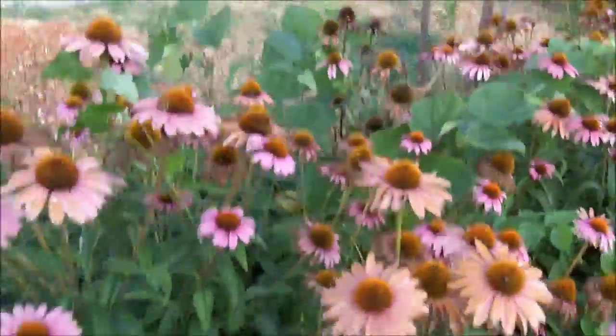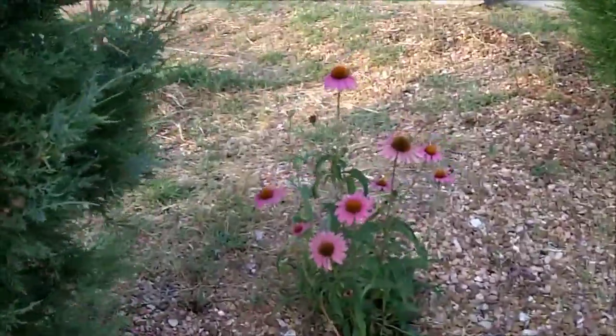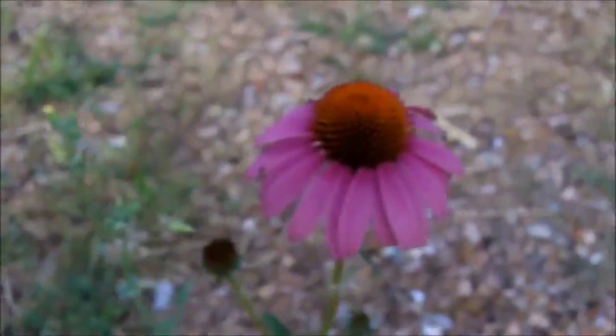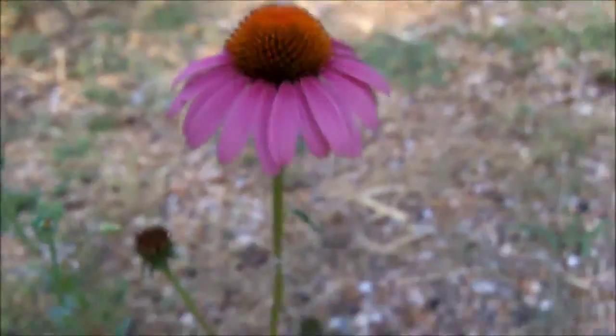They spread by seeds. As a result of these that I've planted here, every now and then I find Echinacea growing in other parts of my yard. Like this one over here is a volunteer purple coneflower.